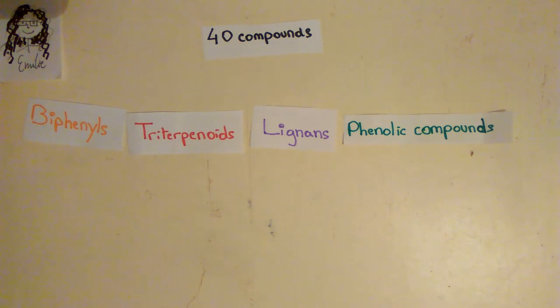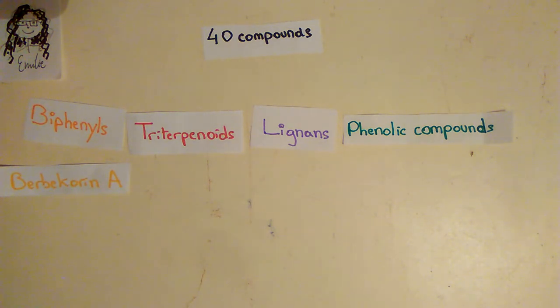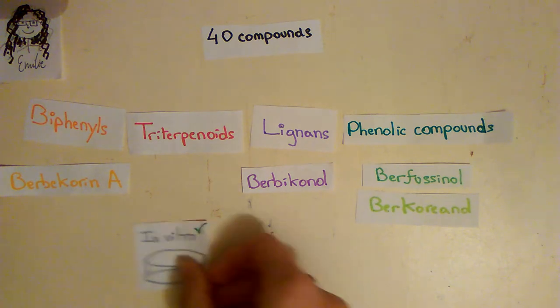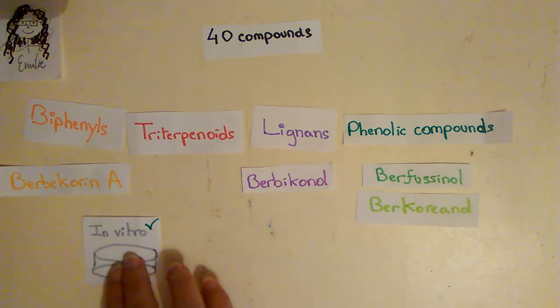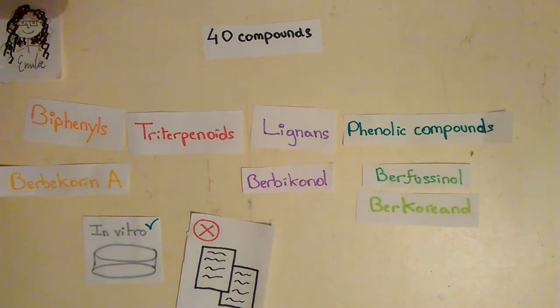First, they discovered new molecules identified for the first time in Berberis chlorana, like Berberis chlorana A, Merbiconol, Berfucinol, and Berchoranol. All these molecules show a consistent cytotoxic activity in vitro. But since the discovery, no more research has been conducted to explore the mechanism of action and to test it in vivo with animal models.